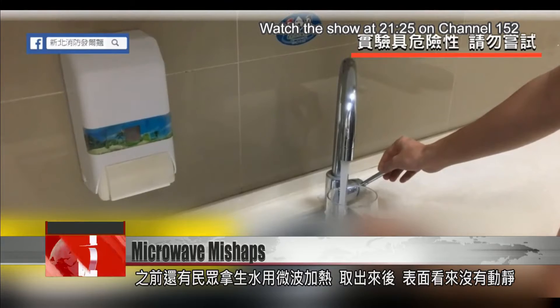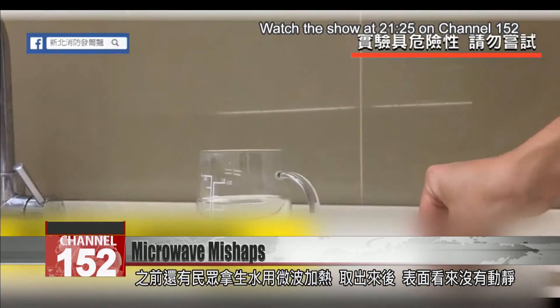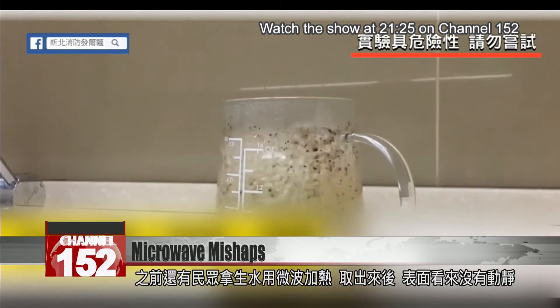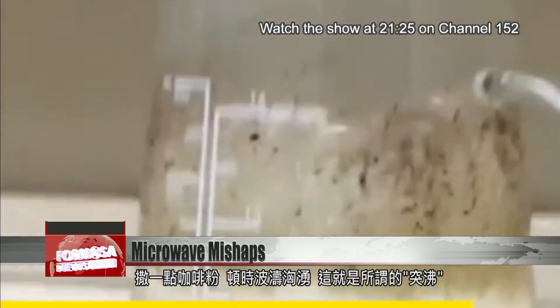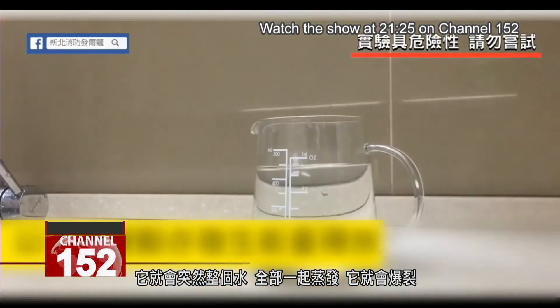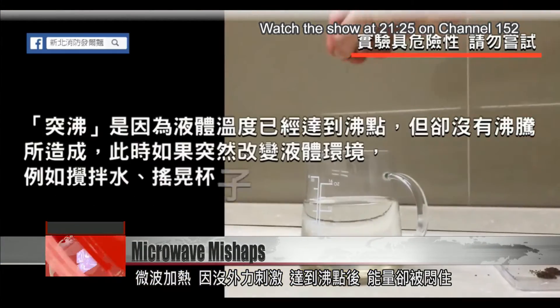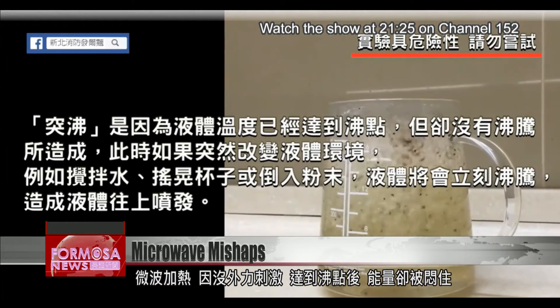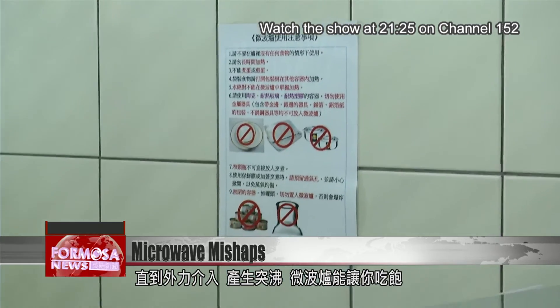Heating water in the microwave can also come to a nasty end. It all seems fine, even after the water is taken out. But adding a pinch of ground coffee causes the water to start boiling violently. This is what happens when water is superheated. When the water's surface tension doesn't allow steam to escape, the water sits still. But when you stir it and disturb the surface, it will burst into a boil as all the steam is released. Boiling water in the microwave can prevent vapor from being released into the air. Even after reaching its boiling point, the kinetic energy stays in the water and is violently released once it is disturbed.